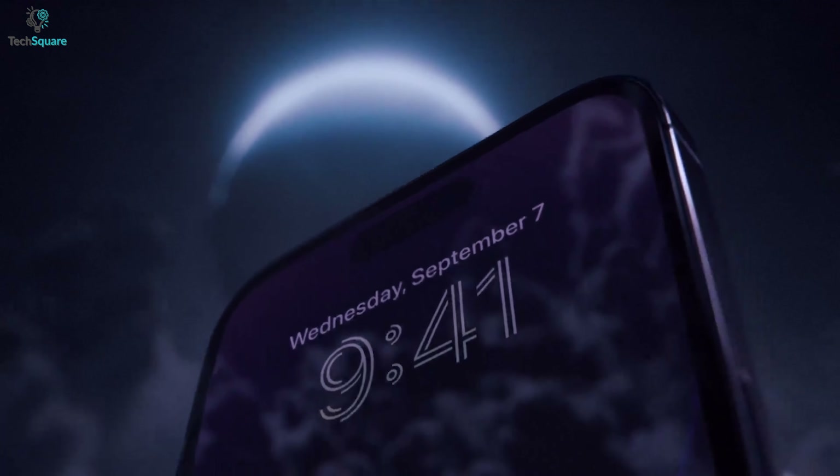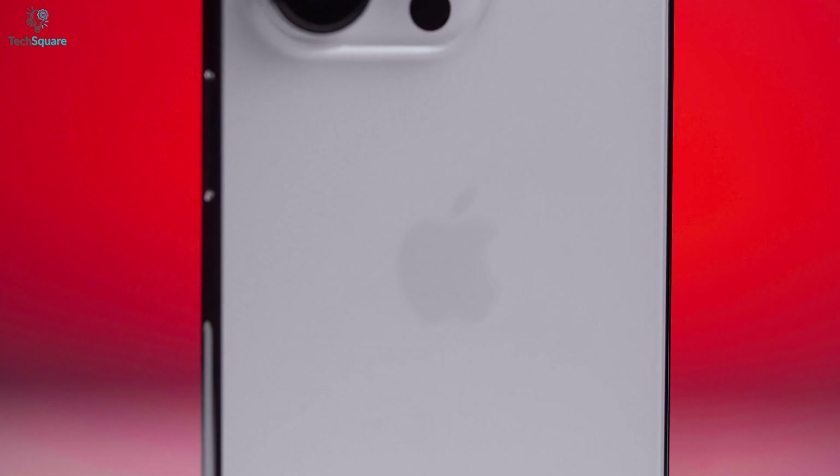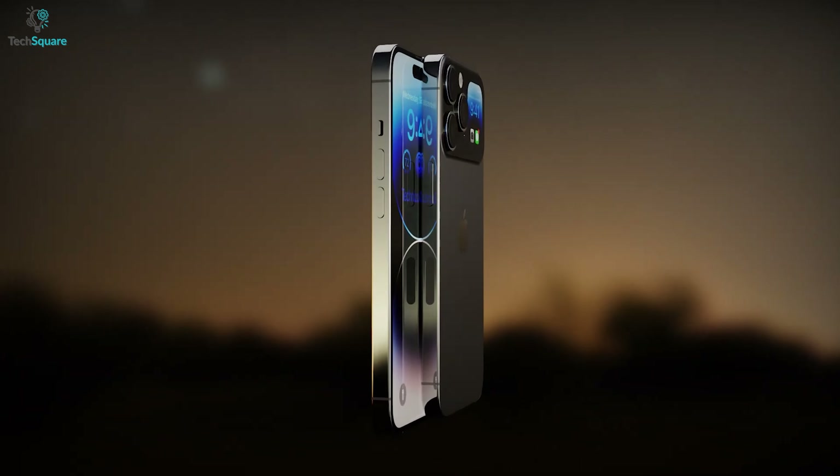With the upcoming iPhone 15 Ultra, we might see something different in various aspects, and it has been tipped as a very high-end model to take over the Pro Max model. Let's see what else the iPhone 15 Ultra might come with.